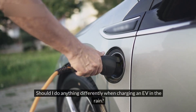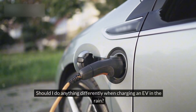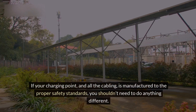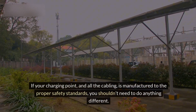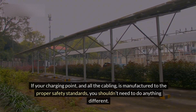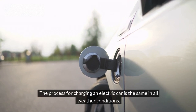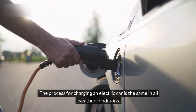Should I do anything differently when charging an EV in the rain? If your charging point and all the cabling is manufactured to the proper safety standards, you shouldn't need to do anything different. The process for charging an electric car is the same in all weather conditions.